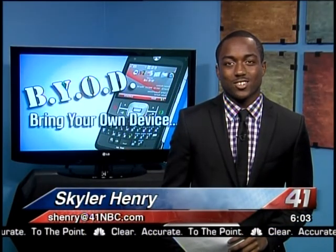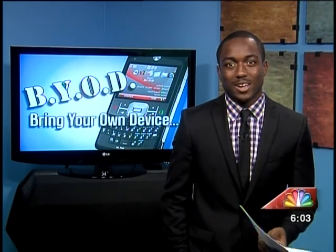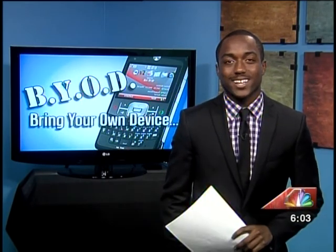Houston County's Board of Education has been working for almost a year to start a new program in their schools where students can use their electronic devices in the classroom. I went to Northside High School to check out how students are using those devices to help in class.